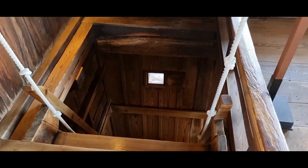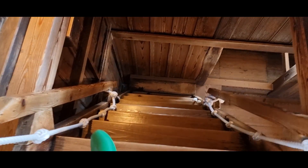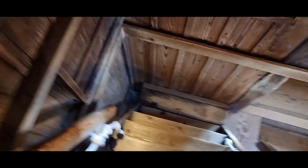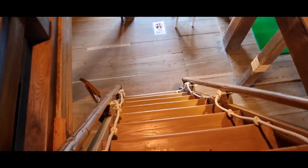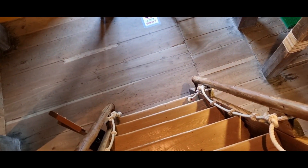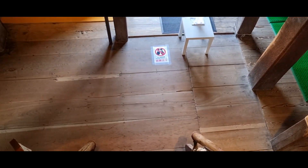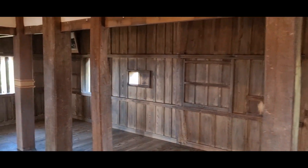Heading back down these stairs was actually way more challenging than going up, especially when you're trying to film at the same time. One thing we learned on the way out of the castle was what these small holes are actually used for — they were used for shooting arrows out of, as well as poking spears through for anyone attempting to climb the castle.